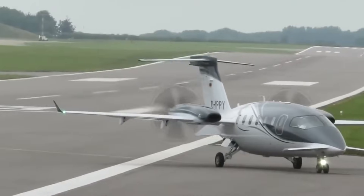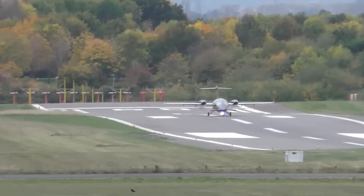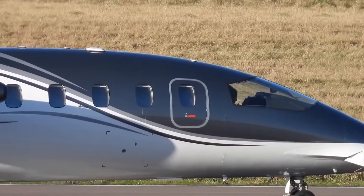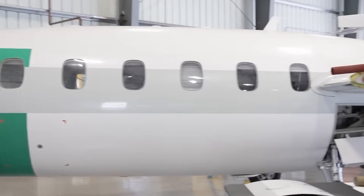That's the balance. Jets burn aggressively to go fast. The Avanti lets aerodynamics do the work, so the engines don't have to. Compared to jets with similar performance, fuel burn stays lower, maintenance costs stay predictable, and uptime stays high.